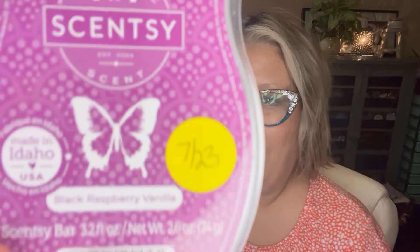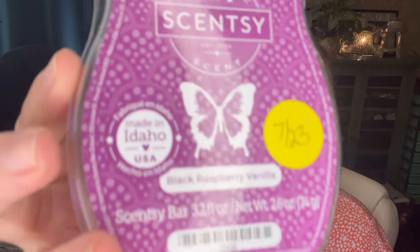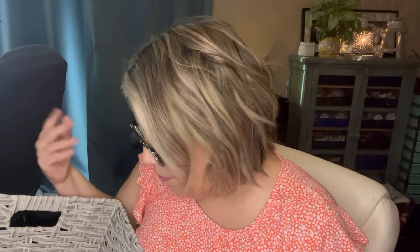Next up is one that was kind of disappointing — Black Raspberry Vanilla. Scent notes are dark berries and vanilla and this is a Scentsy staple that comes back year after year. It's just okay to me — vanilla and dark berries, nothing special. It's a decent performer but it just doesn't wow me. I don't even know why I bought that one and I probably wouldn't pick it up anymore.